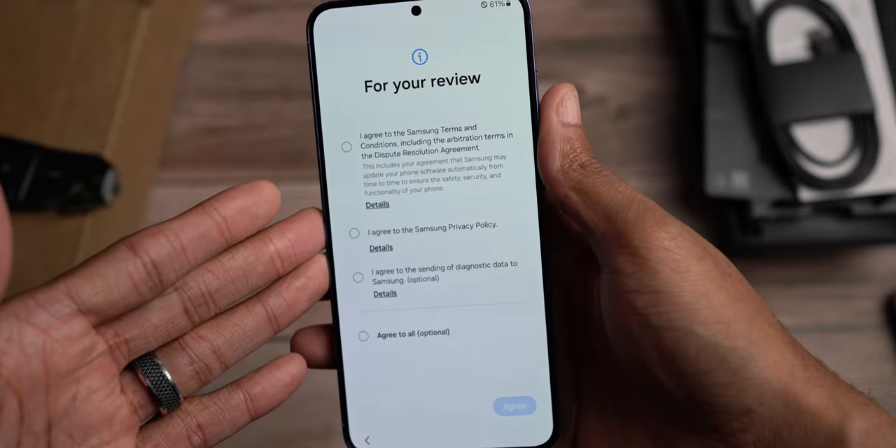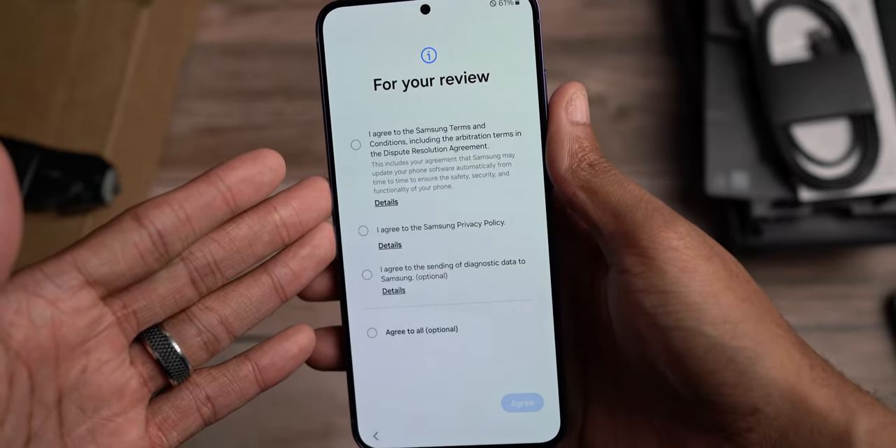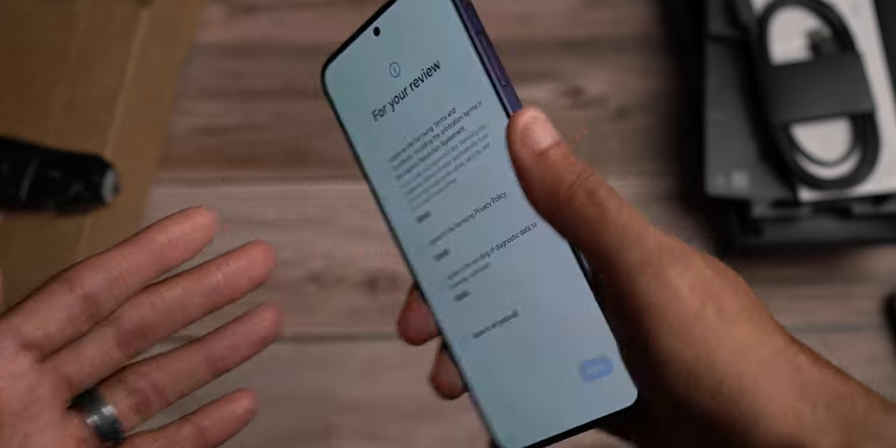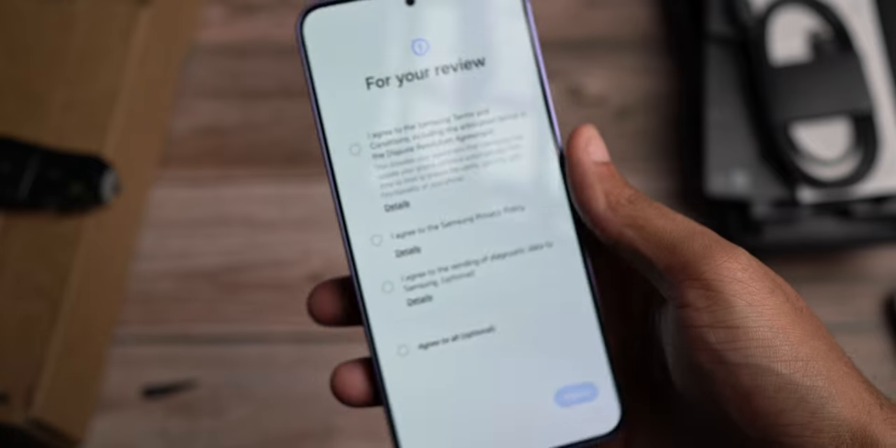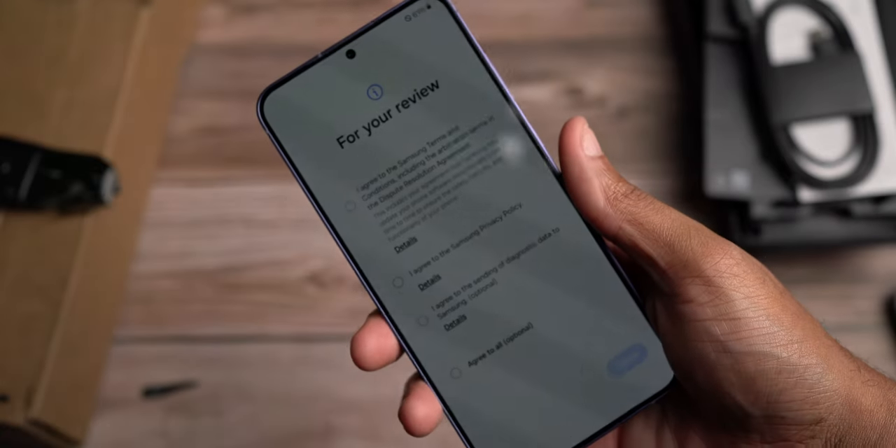You get 25-watt and 45-watt fast charging, which is going to be interesting with this as well. So very, very good to see a high battery in this big-sized phone here.